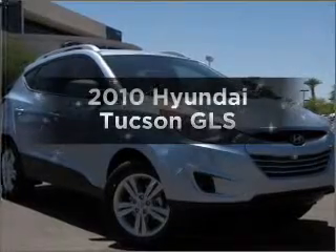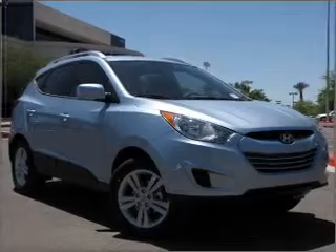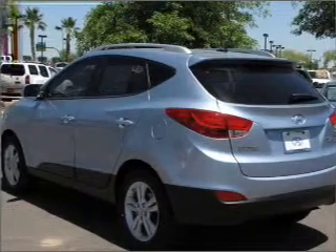Introducing the 2010 Hyundai Tucson. Travel the roads in style and comfort in this great vehicle, with an efficient four-cylinder engine connected to a smooth-shifting six-speed automatic transmission.